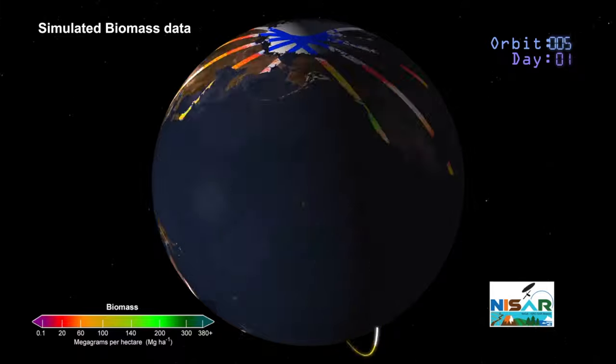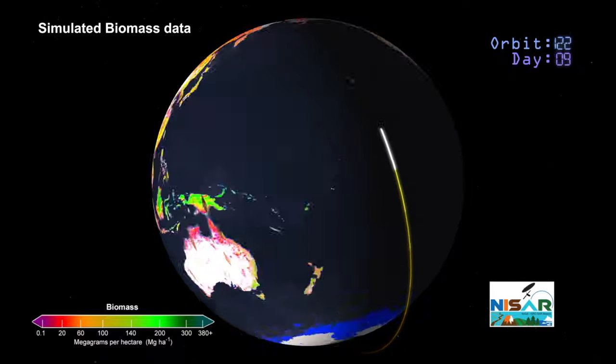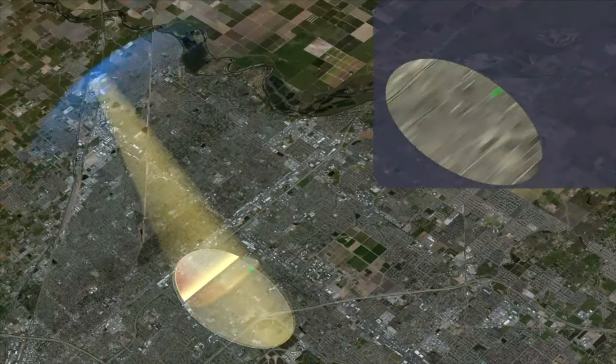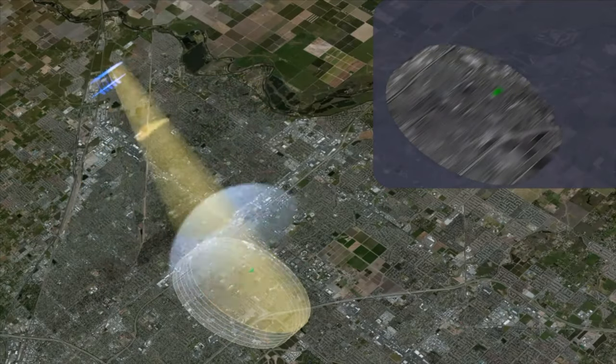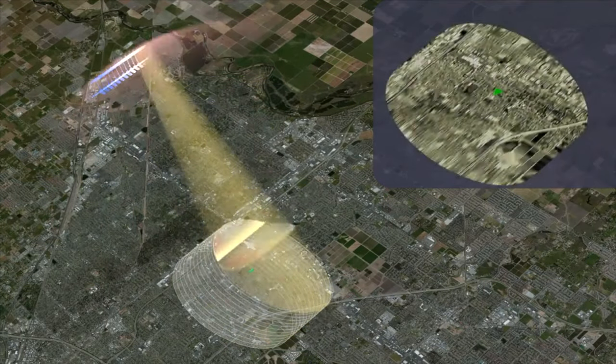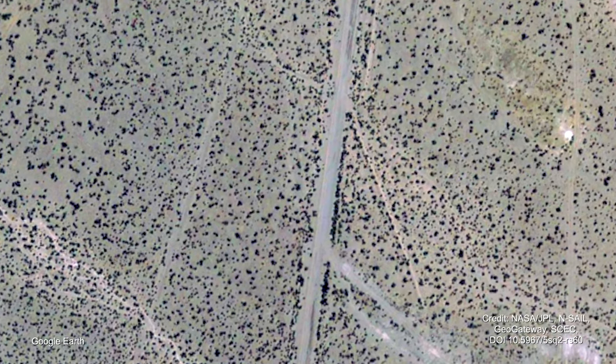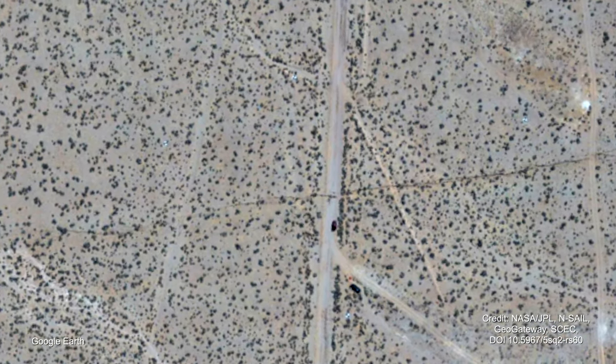Every 12 days we will map the land masses, and then we can take those mappings and compare them. We can do what we call interferometry, where we take an image acquired on one day and combine it with an image acquired 12 days later from that same vantage point, looking at the same point on the ground. When we do that, we can see the motion of the ground down to a fraction of the radar wavelength, which in this case is on the order of a few millimeters.